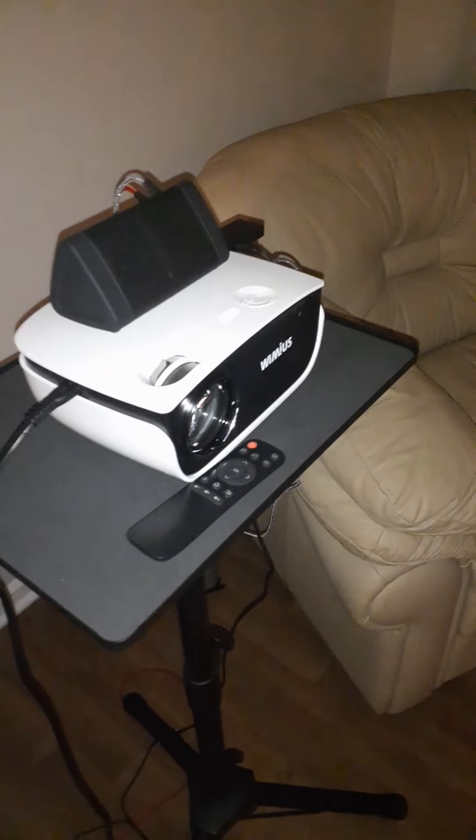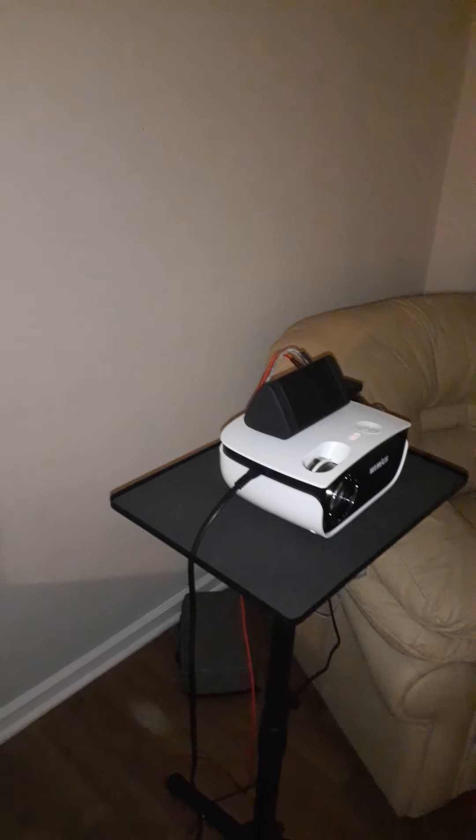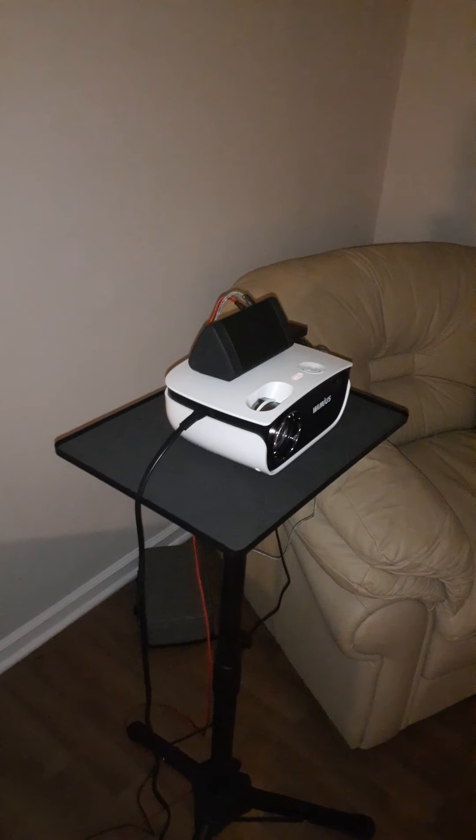The projector I just bought was $99, the stand was about $30. Instead of having a TV for four or five hundred dollars with a TV stand and all that, by spending maybe a hundred and fifty dollars total — the screen was $25, projector $99, stand $30 — and the Bluetooth speaker I already had, bought about a year and a half ago for $30.